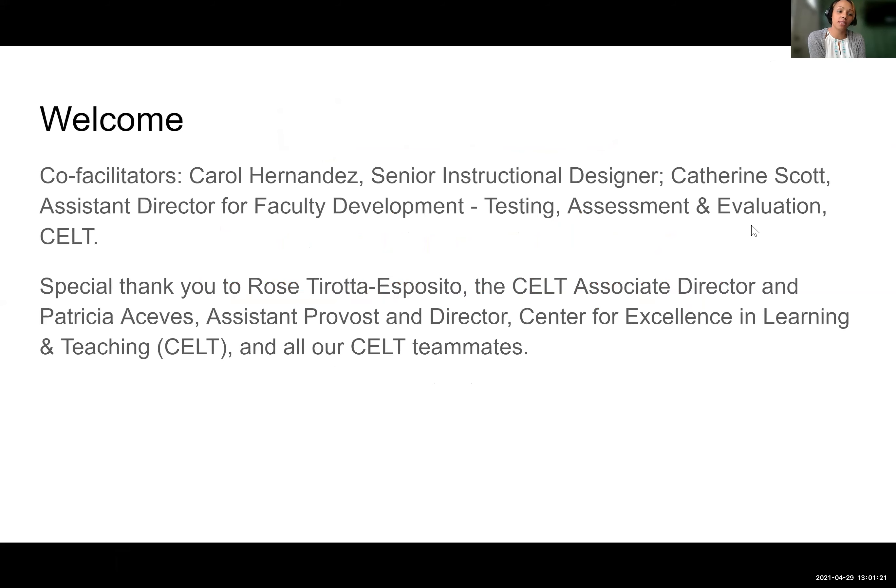I'm Katherine Scott. I'm the Assistant Director for Faculty Development, Testing, Assessment, and Evaluation in CELT. We just want to give a special thank you to Rose Trurada Esposito and Patricia Sevis, our fabulous leaders, and the rest of our CELT team for always helping us put these things together.